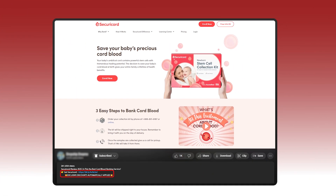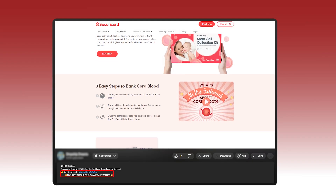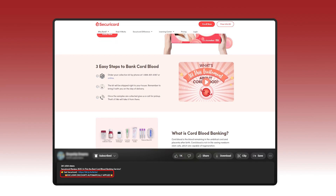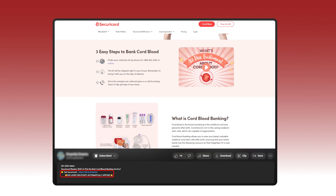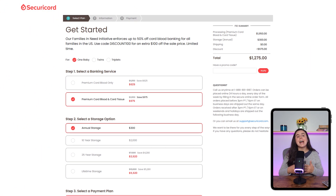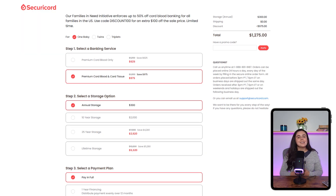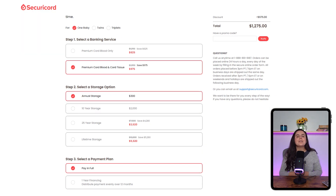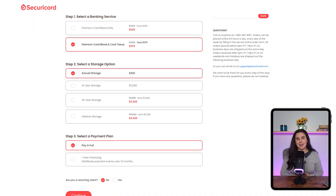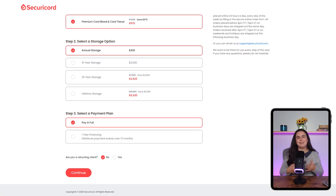If you're leaning toward using Securicord, there's an affiliate link in the description and down in the comment section, and we usually have deals there that you won't find if you just go straight to their website. You also won't have to worry about any surprise fees — shipping is free, all the processing is included, and there's a 12-month financing option available if you'd rather break it up over time. They even have dedicated plans for twins and triplets, which is a nice bonus.